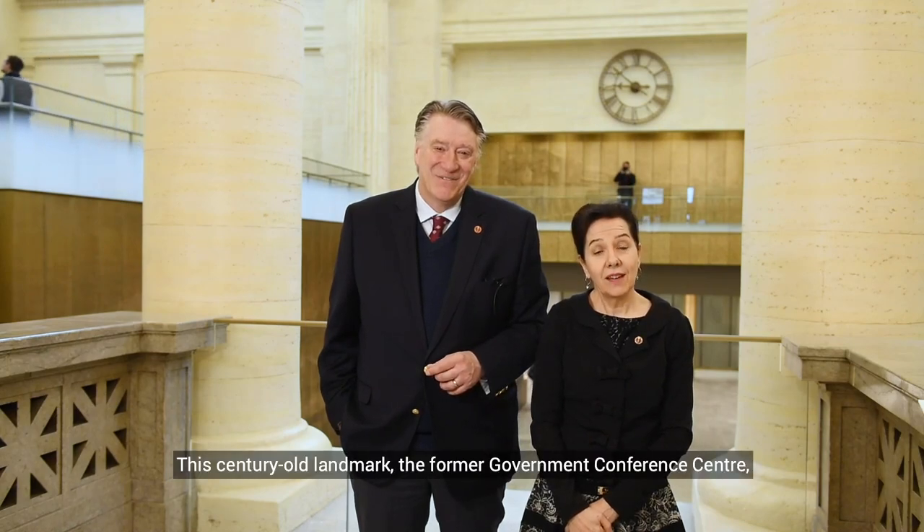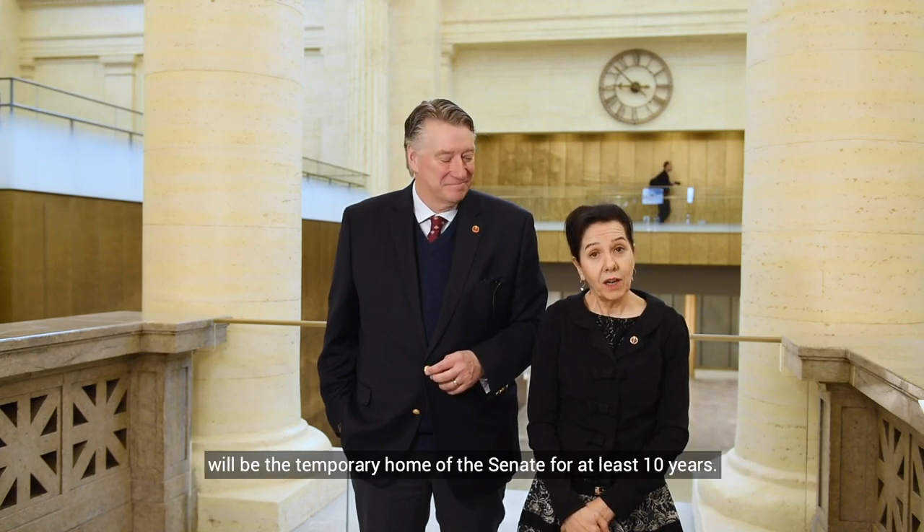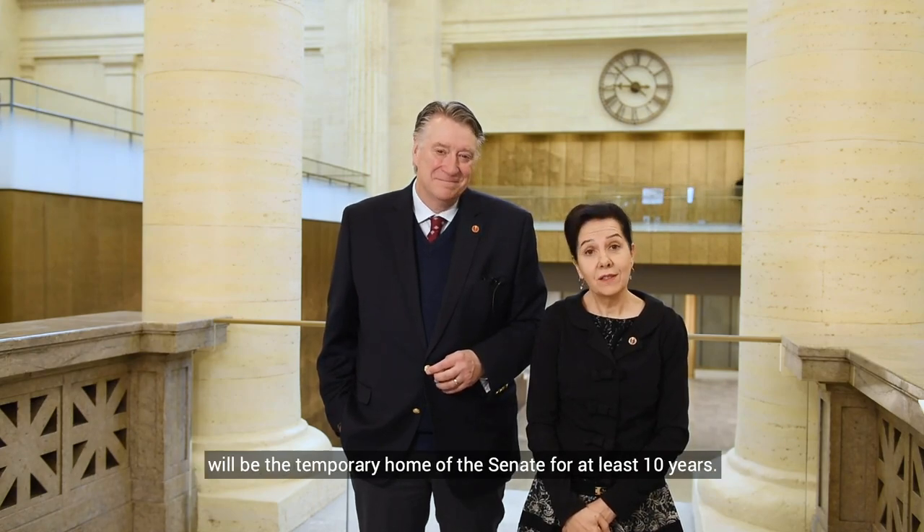Ce lieu emblématique centenaire, l'ancien centre de conférence du gouvernement, sera la demeure temporaire du Sénat pendant au moins dix ans.